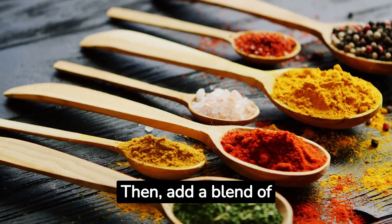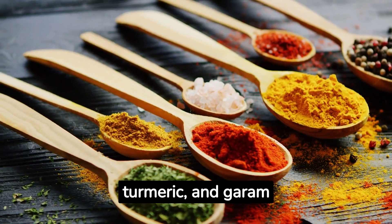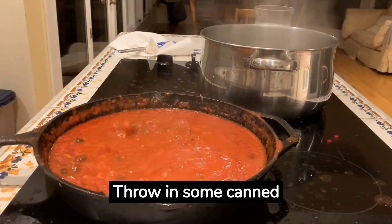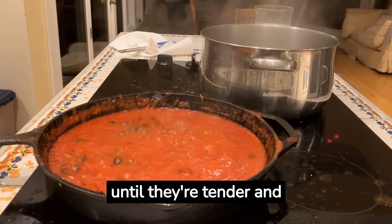Then, add a blend of aromatic spices like cumin, coriander, turmeric, and garam masala to elevate the dish's taste. Throw in some canned chickpeas and let them simmer in a delicious tomato-based sauce until they're tender and flavorful.